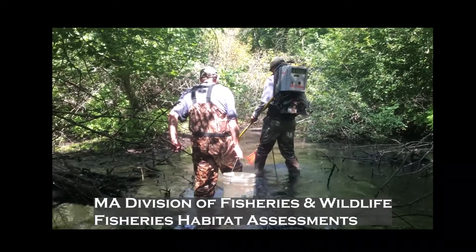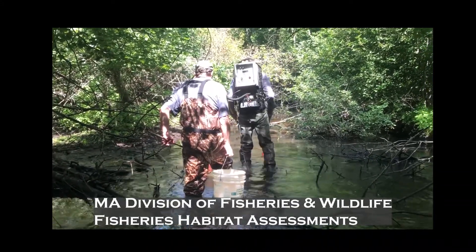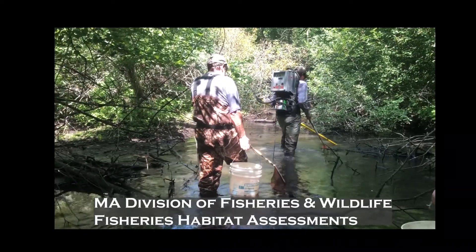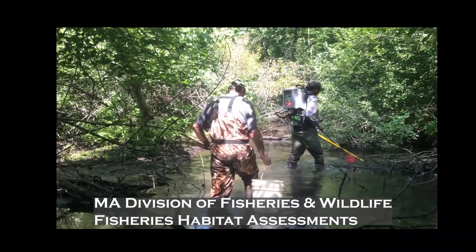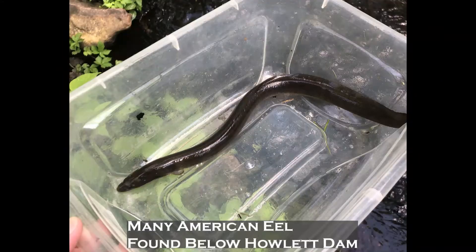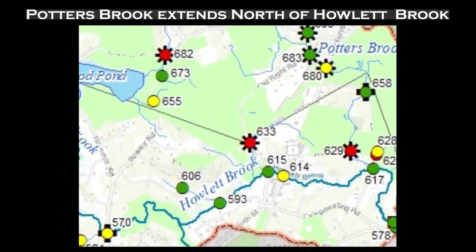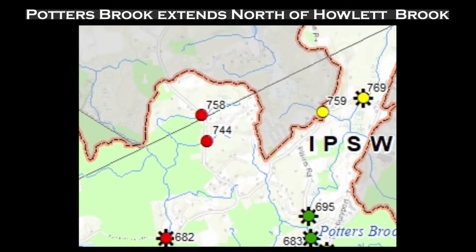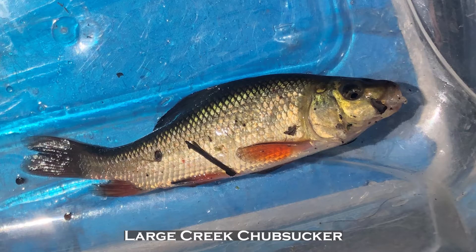The Massachusetts Division of Fisheries and Wildlife conducted habitat assessments to understand the species present at different points along the project path. There were no shortage of American eels present just below the dam. Next along the project path, Pottersbrook to the north meets Howlett Brook. During our habitat assessments, biologists thought this may have been a record-setting size on a creek chubsucker.